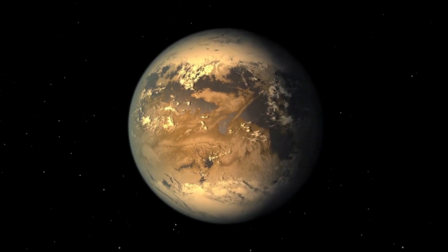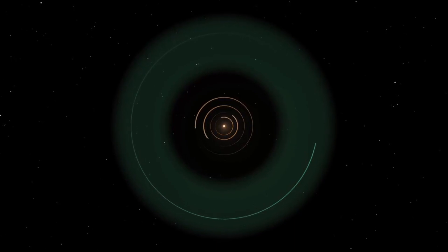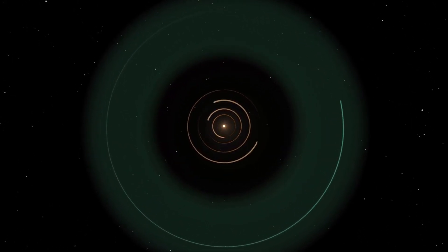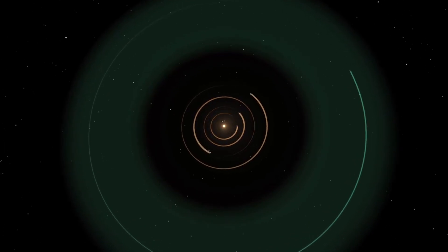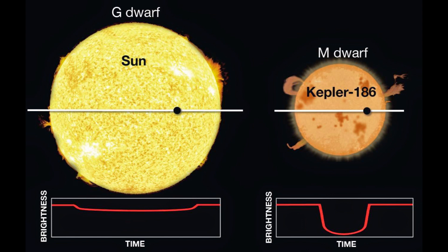Kepler 186f is the first Earth-sized planet ever found that lies in the habitable zone of its star, Kepler 186. Its star is about half the size and half the mass of the Sun.